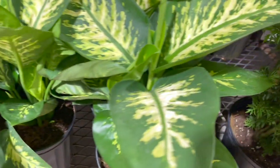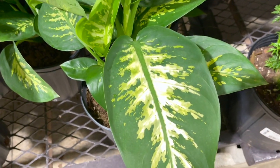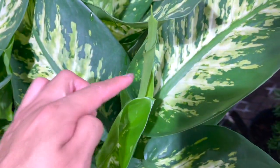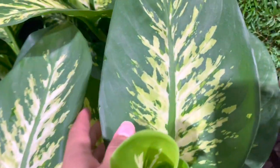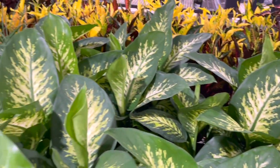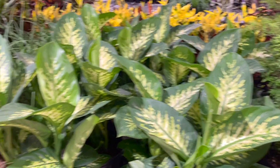These Dieffenbachia leaves look so fake — just so perfect, they feel like plastic. I love it, it's something really different. I would totally take one home, but as I always talk about on my channel, they always turn yellow and I always struggle with them. But they're just so pretty — there's even a new leaf coming in!